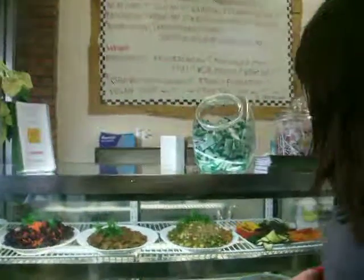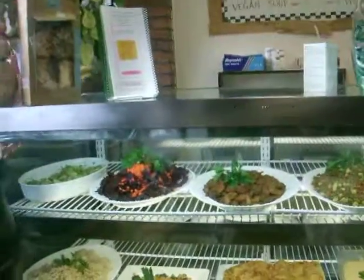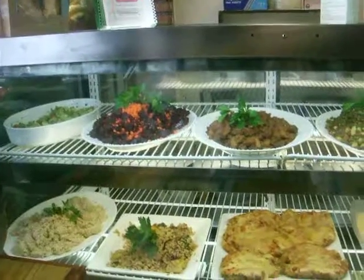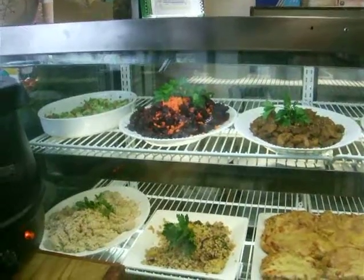I'm really — these things look really tasty, but I have no idea what they are. Can you tell me what they are and describe them, starting from whatever that is on the top left? This is the avocado tomato salad.